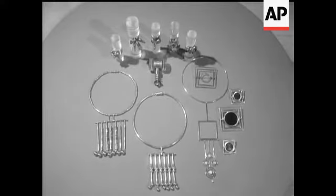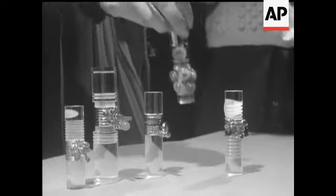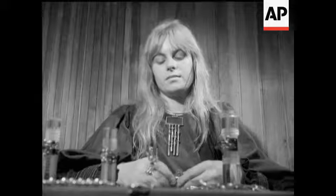Winner of a 1972 Council of Industrial Design award, this selection of bold combination rings. They were designed by Wendy Ramshaw.